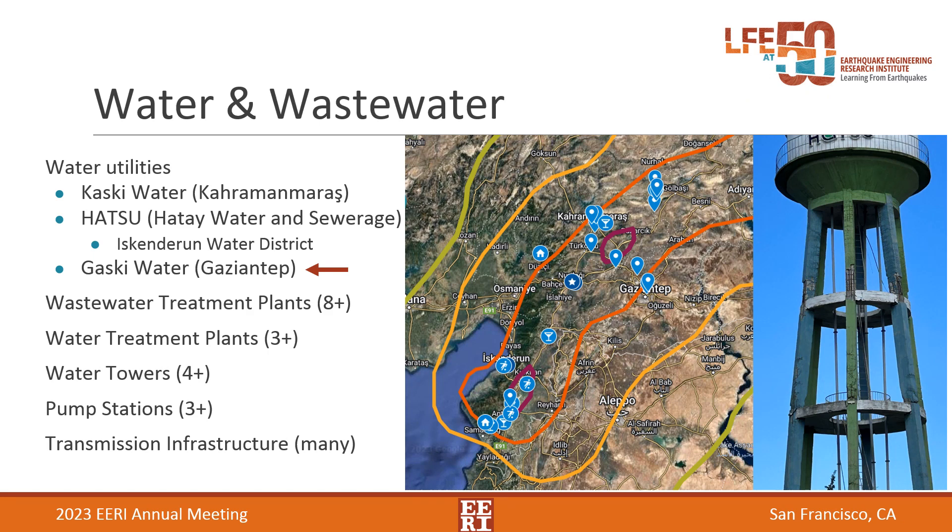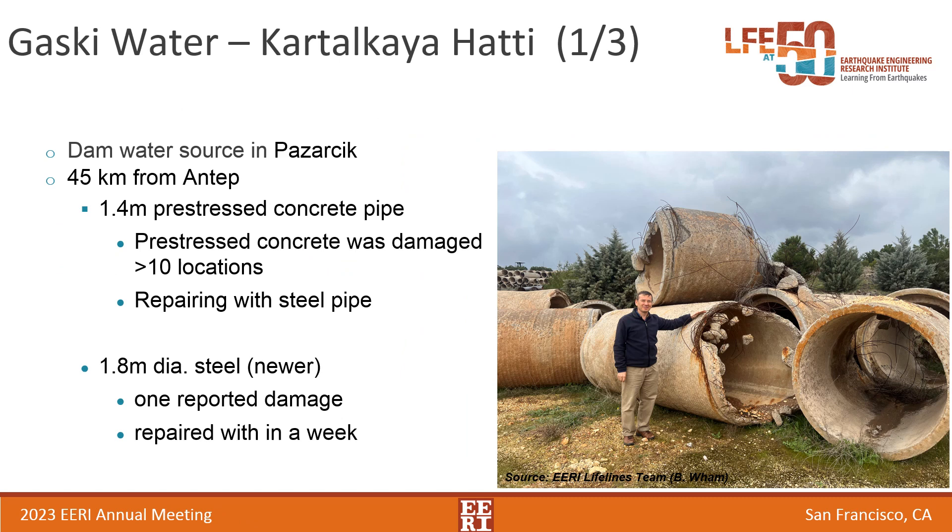I'll provide some background on water and wastewater infrastructure. We looked at many different systems — treatment plants for water and wastewater, towers, pump stations, and transmission infrastructure — and talked to a number of water utilities. Kaski water, for instance, had performed 5,000 pipe repairs by the time we arrived, which is about 120 repairs a day. Hatsu was heavily damaged in the Antakya area and is still unable to provide water; they're pumping three times the normal amount but can't access many pipe breaks because they're under damaged buildings. I'll focus on Gazi water, where we have specific examples of damage.